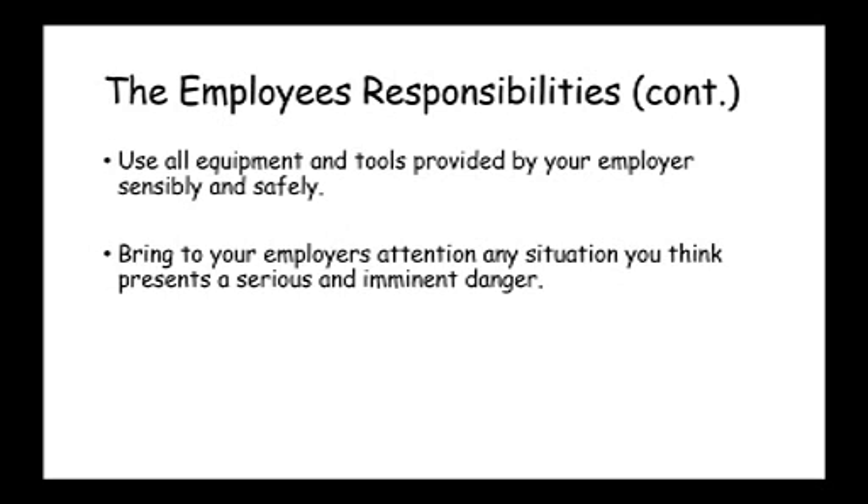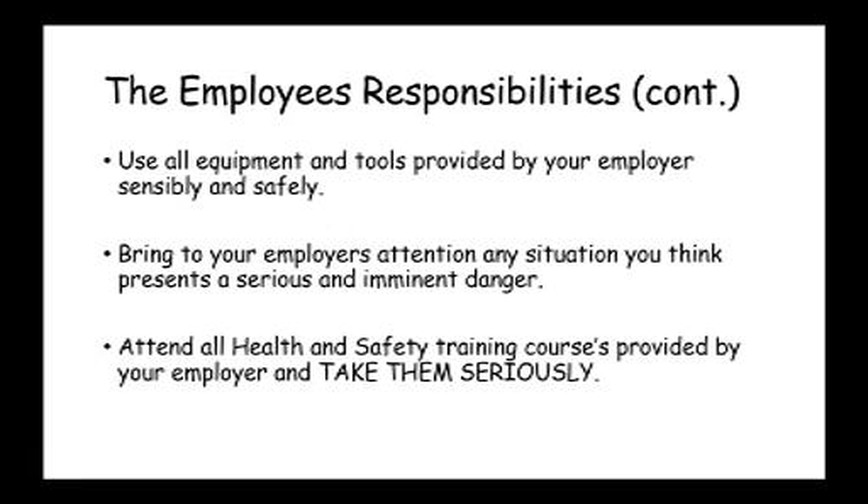This is an important one: if you spot anything that might be a hazard, make sure that you tell your employer. Let them know, because potentially somebody could be harmed by that in the future. You should also attend all safety training that's been provided by your employer and take it seriously.